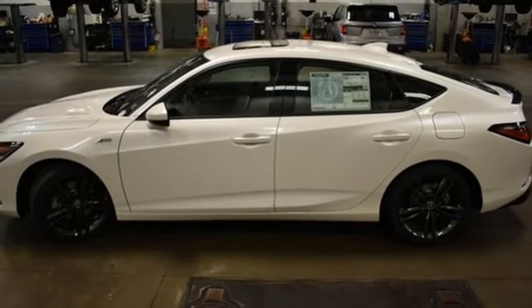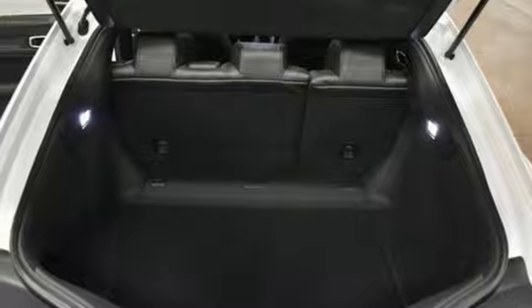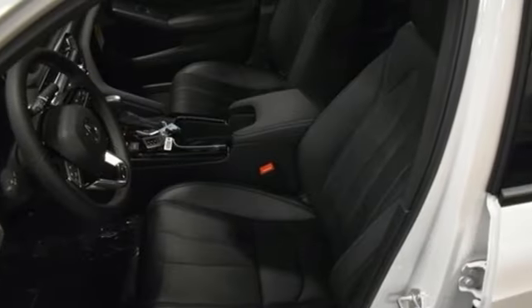Sport suspension, external memory control, front heated bucket seats, gas pressurized shocks, auto-dimming rearview mirror, and an intercooled turbo inline four-cylinder engine.